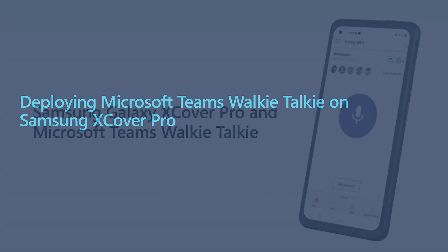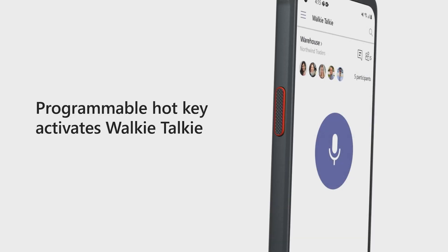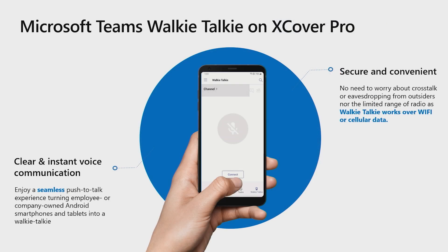We're going to start off by taking a look at how to deploy and use Microsoft Teams walkie-talkie on the Samsung X-Cover Pro. The Samsung X-Cover Pro is a rugged smart device designed for the first-line worker. It supports facial and fingerprint recognition, enhanced for touch in wet environments, and ready for use with gloves. The device is also built to withstand accidental drops, which helps save costs on device replacements. Best of all, it comes with a programmable push-to-talk hotkey that activates walkie-talkie on Teams even when the device is locked.